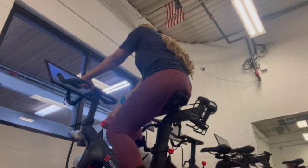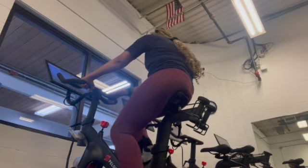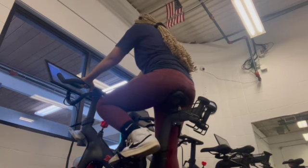I started my gym routine with my favorite part, the Peloton. I love the Peloton. Like, if I could own a Peloton, I would. But I live in an apartment and I don't really have the space.